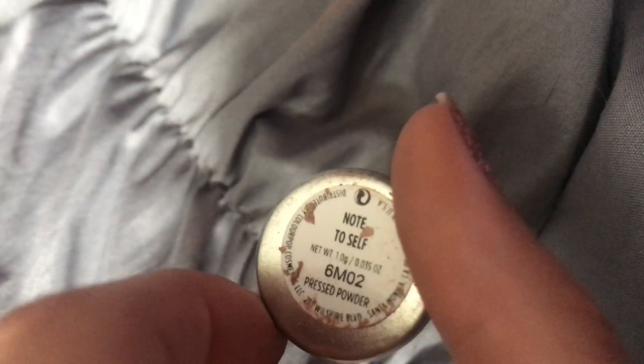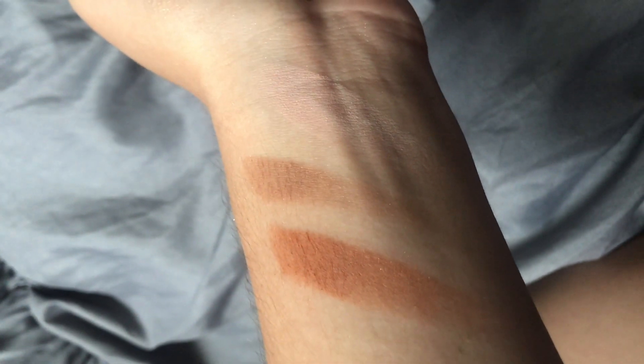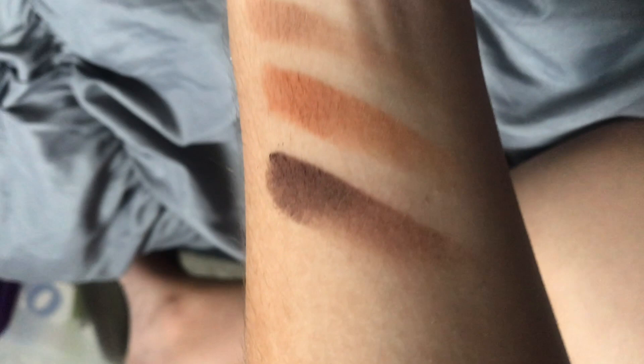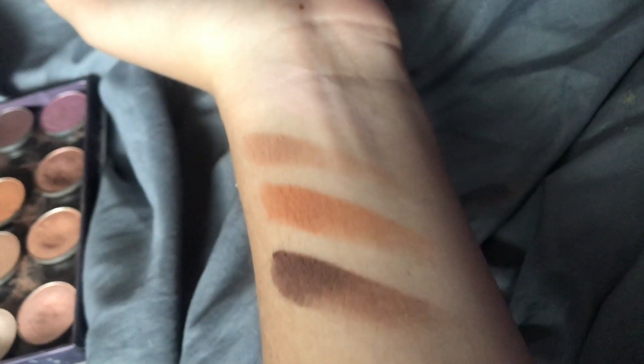Next I have Note to Self — a warm, almost orangish brown. I love mixing this with Belle Air but I also like to use it alone in the outer corner or crease. It's great if you want to warm up your lid. The last matte is Cloud Nine — a purply brown, like the color of Coke. I love using it in the outer corner to add depth and darkness to smoke out my eyes.